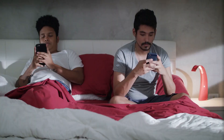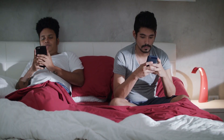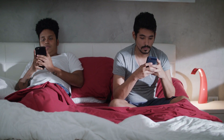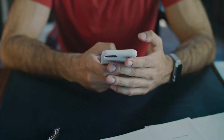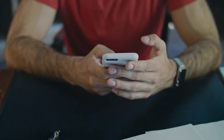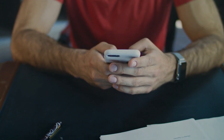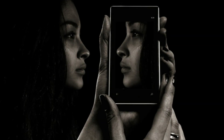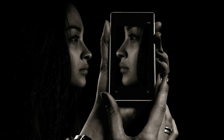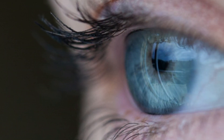Now, what can be done to use mobile phones carefully without any tension and without affecting our eyes? Let's know how we can solve this problem. First of all, adjust your mobile's brightness, contrast, and text size. By doing this, it will reduce the strain on your eyes and your eyesight will remain healthy.